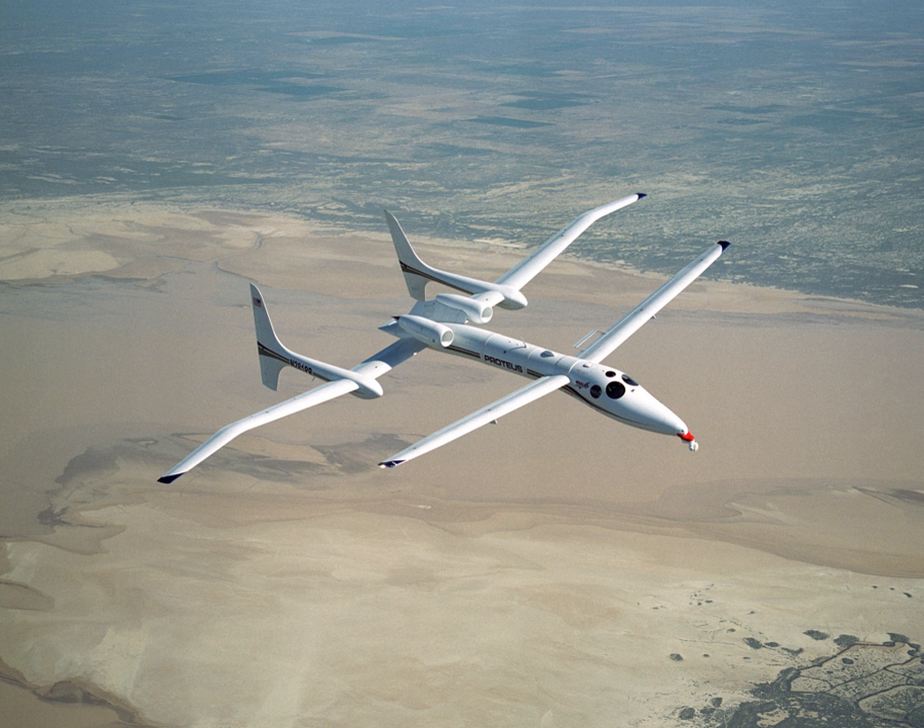Proteus was included in the list of the "100 Best of 1998 Design" by Time Magazine, December 21, 1998.